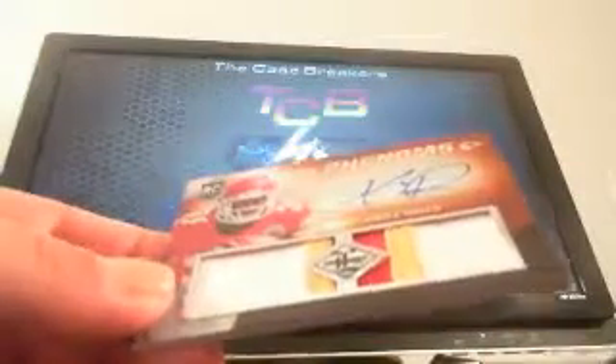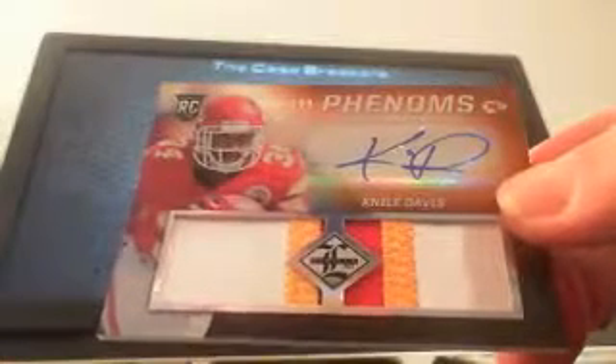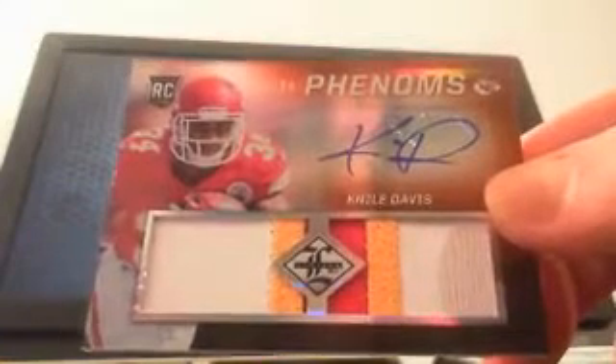Wow, nice patch. I'm speechless — Kenny just took every card in the box, guys. Kenny, you're gonna have some people not liking you, brother, but a very very nice patch.